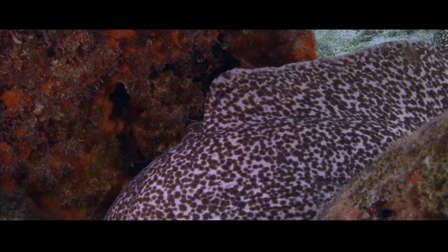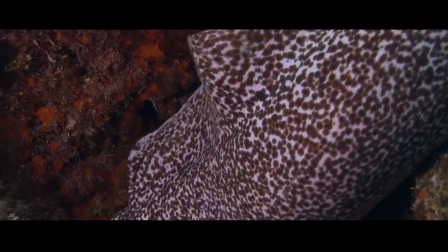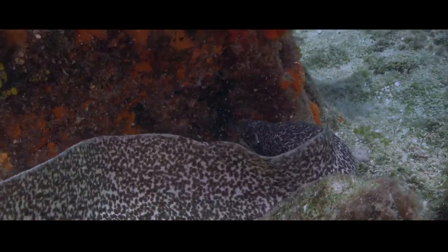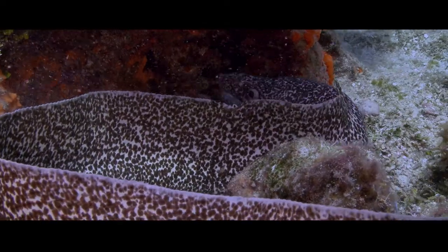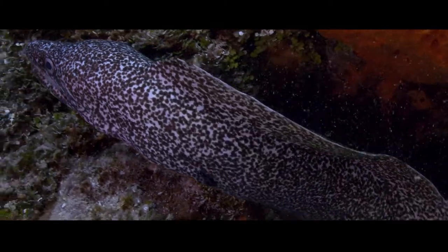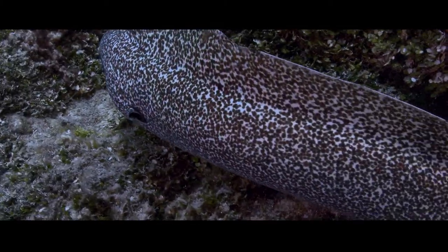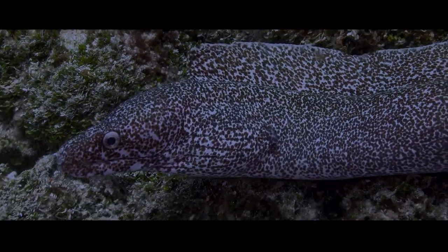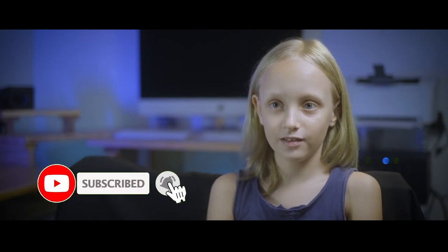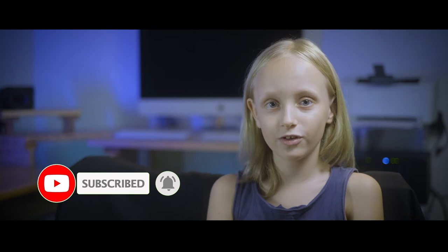And if you like what you see, subscribe to the channel. Bye!